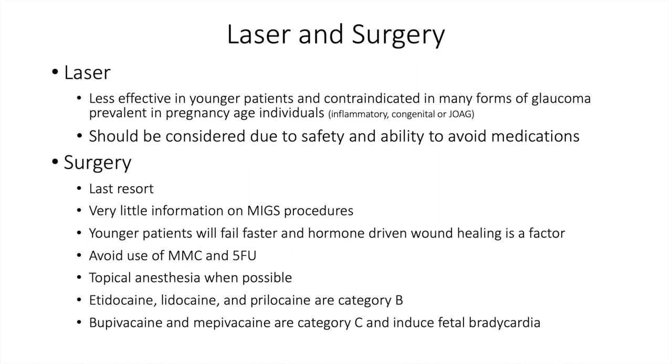Surgery is used as a last resort. There is very little information on surgery in this setting, including on MIGS procedures. Younger patients will fail faster with filtration surgery because of hormone-driven wound healing. Avoid use of mitomycin C and 5-FU when doing filtration surgery because of potential effects on the fetus. Use topical anesthesia when possible to minimize systemic medication effects, and work with an anesthesiologist familiar with this patient population to make the best choices for both the patient and the fetus.